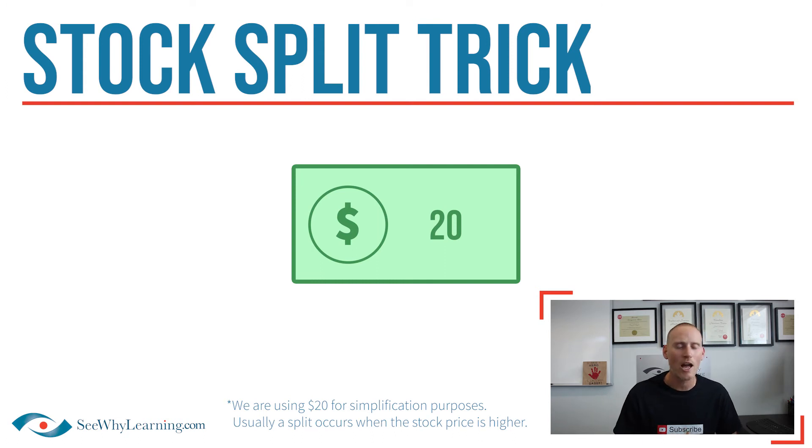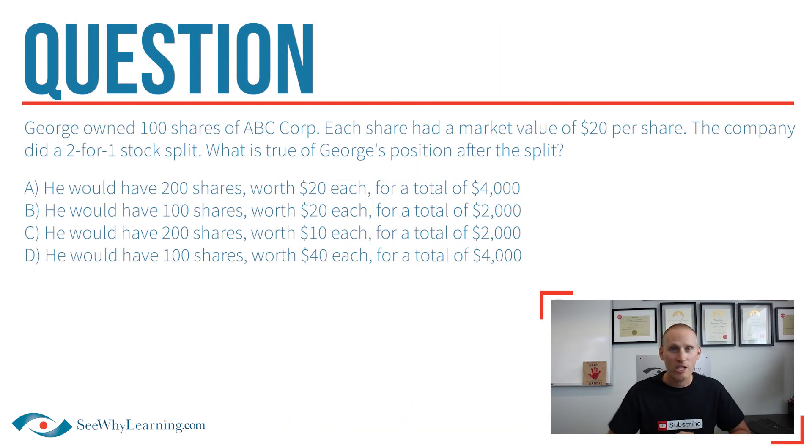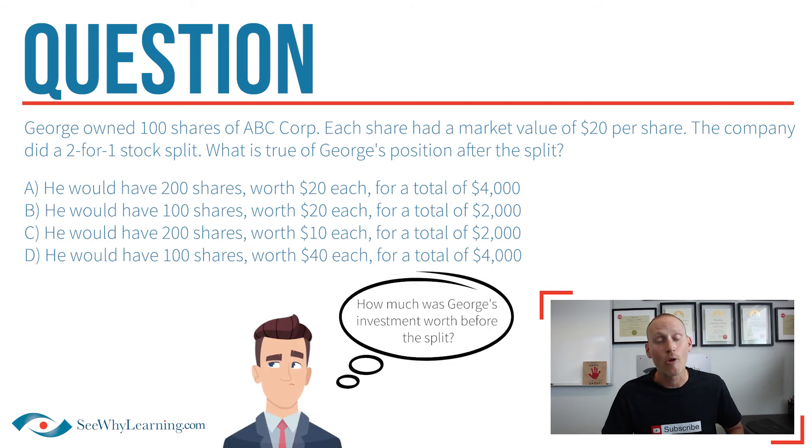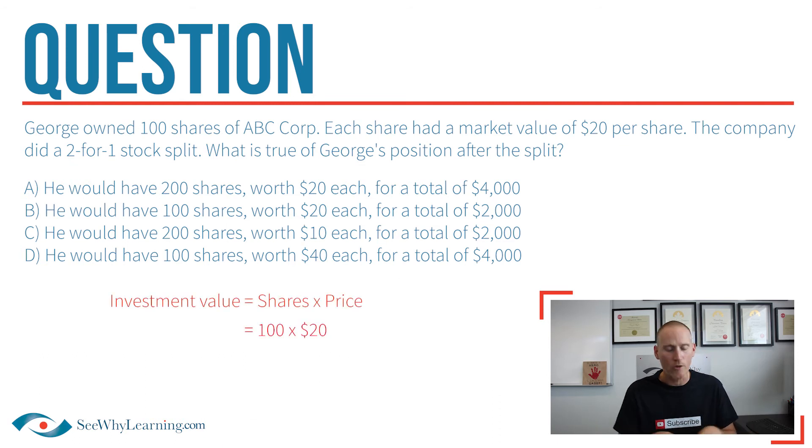With all this in mind, let's circle back to that challenging exam prep question that Teresa was asking about. First things first, we can immediately and easily eliminate two of these answers just by asking ourselves: how much was George's investment worth before the split? Before the split took place, he had 100 shares worth $20 apiece for a total of $2,000.